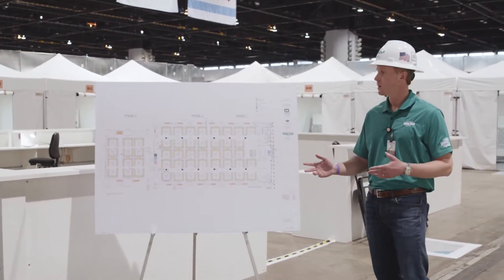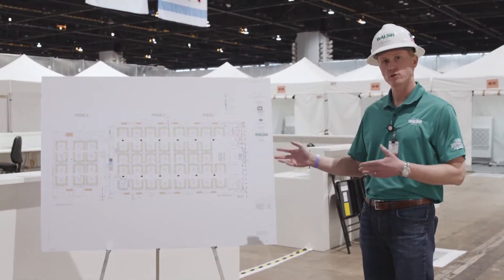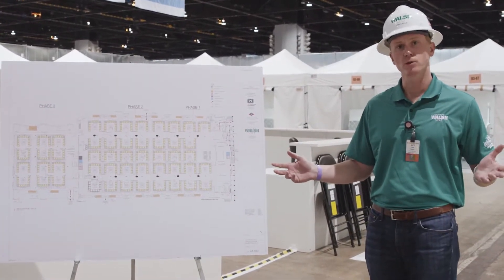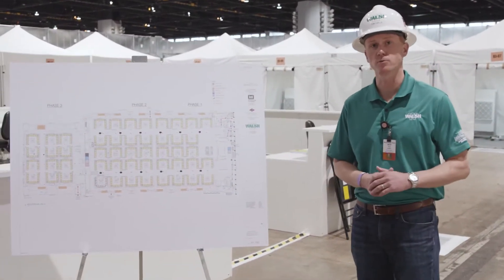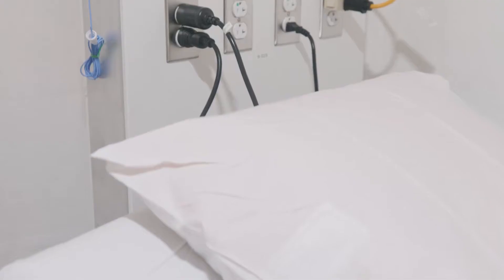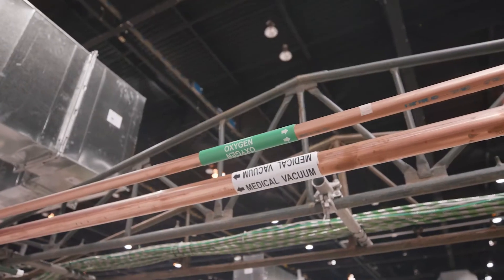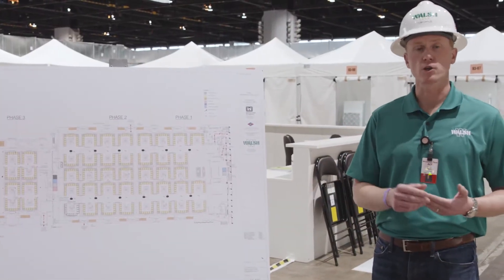As David said, 750 individual tent patient care spaces is what this hall is designed for. We currently have erected 500 of those tents, but we have the infrastructure in place for all 750. That infrastructure consists of an emergency power system, a medical gas system which includes oxygen and vacuum, as well as a very robust exhaust system.